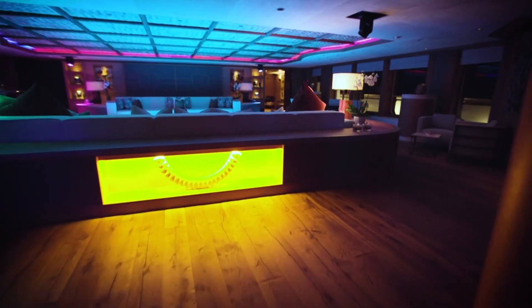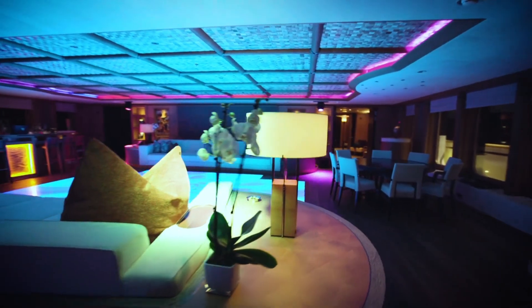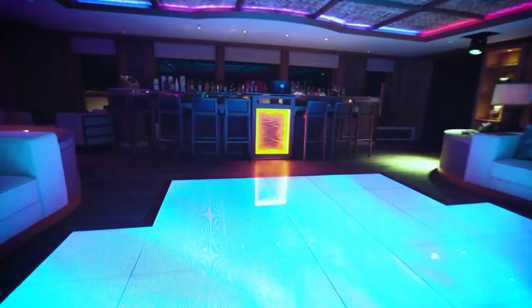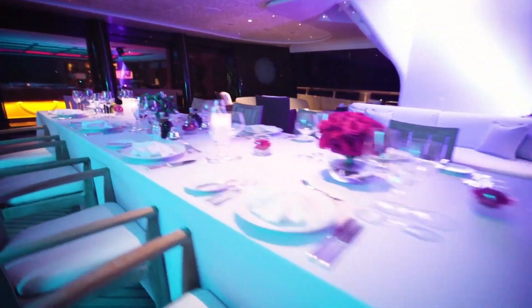Entertainment is at the heart of the Pelorus' design. The upper deck is a haven for relaxation and fun, featuring a panoramic sky lounge with a bar, lounge, and a dance floor that lights up the night. Forward of this is a tiered cinema, equipped with a world-class audio-visual system.